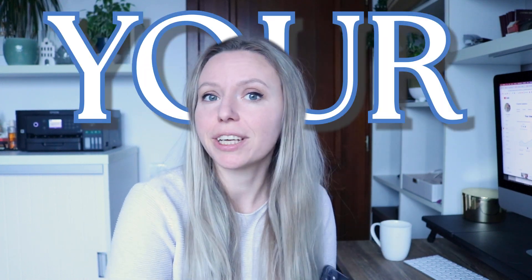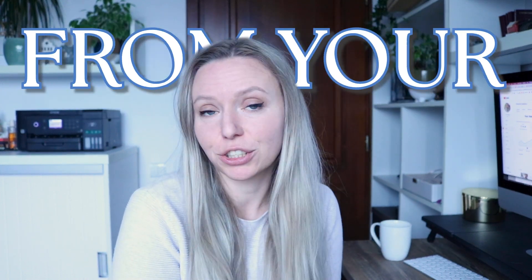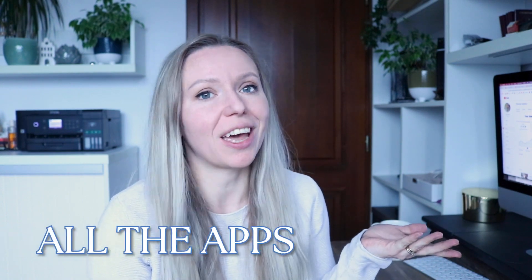Did you know that you can run your entire digital products Etsy business just from your phone? In today's video I am going to show you all the apps that I use to run my business from my phone.